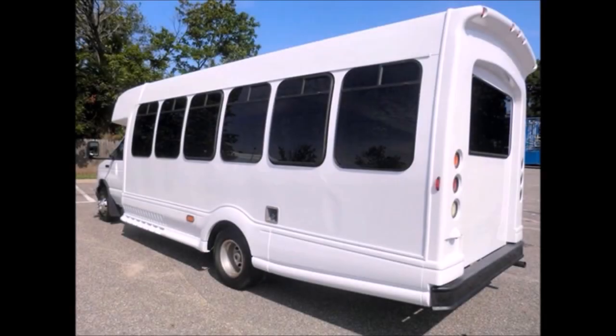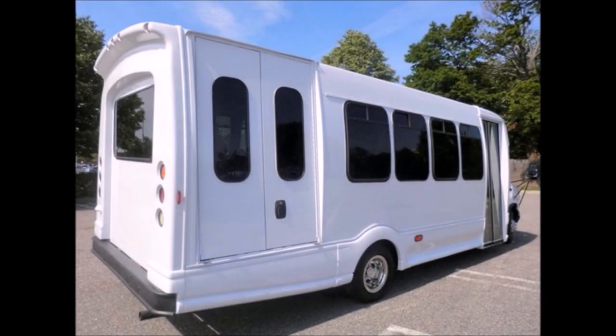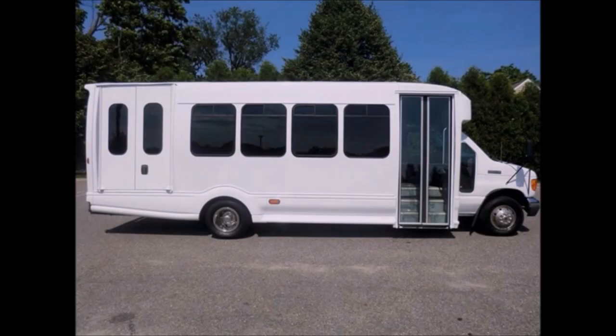The exterior has been fully repainted and the interior shows very little wear, with tinted slider coach windows. The bus has been serviced and checked out by professional DOT bus mechanics. This bus is in excellent condition both inside and out.